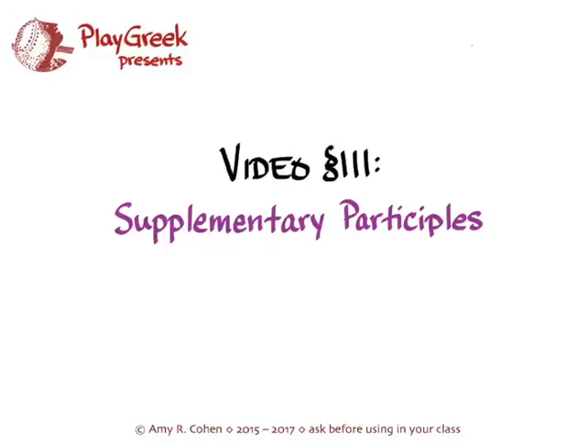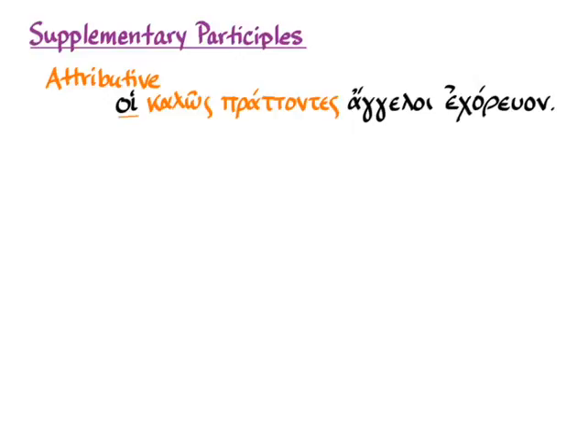Supplementary participles are the subject of this video, to go with section 111 of Hanson and Quinn's Greek intensive course, found on pages 401 to 403. Supplementary participles are a new way to use the incredibly thorough participle system of ancient Greek. You've already learned attributive participles, which tell you more about a noun and are in attributive position — for example, 'the messengers faring well were dancing,' specifying which messengers.